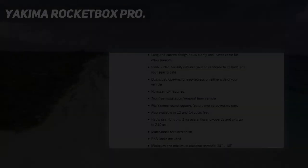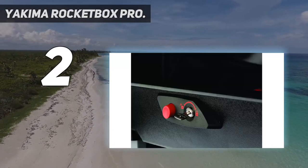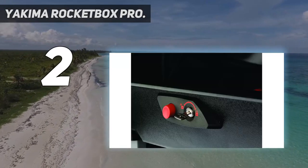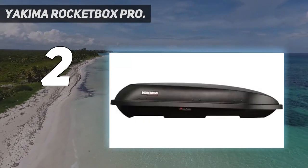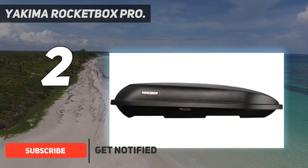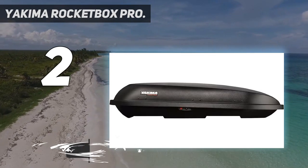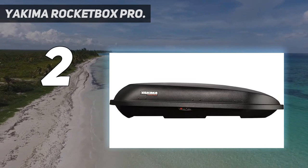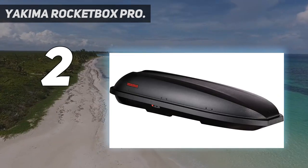Number 2 on my list: the Yakima Rocketbox Pro. If biking, surfing, or boating is your thing, chances are there's a lot of competition for your rooftop real estate. Add a cargo box to the mix — most of which are about 3 feet in width — and you're looking at a fairly tricky situation for most vehicles. But if you want to have your cake and eat it too, Yakima's Rocketbox Pro 11 is your best bet.